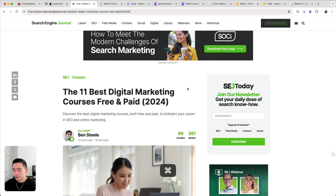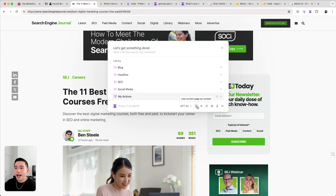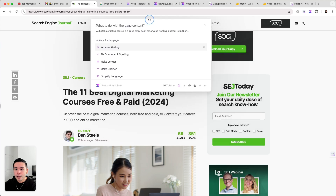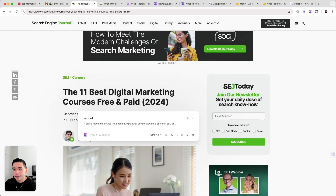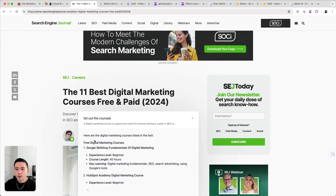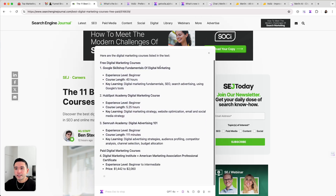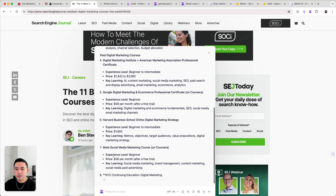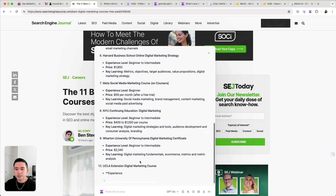With Voila, I can toggle it on, click 'use current page as context,' and the whole page is used as context. For example, since this page is about courses I can say 'list out the courses' and Voila will type out all the digital marketing courses listed in the text. It's very easy to summarize web pages with Voila.